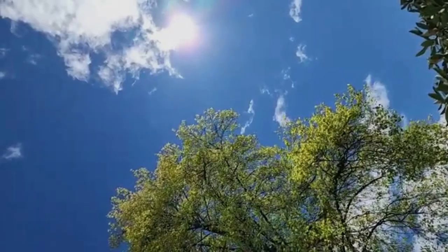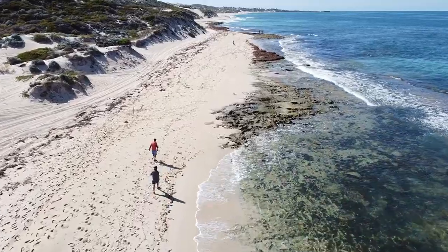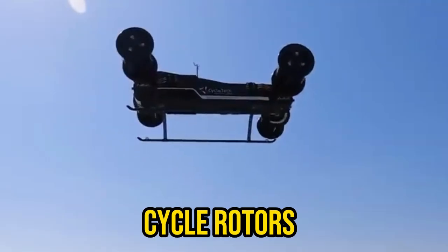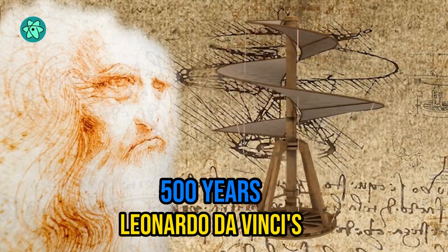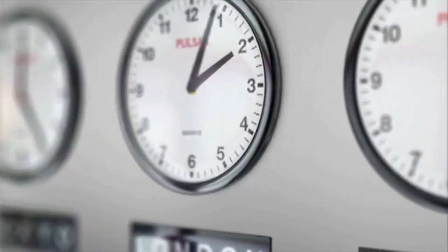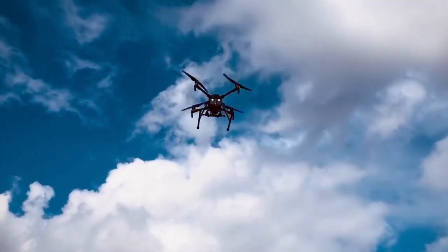Hey there, folks! Look up to the skies! Because today, we're embarking on an exciting journey into the realm of drone propulsion systems. We're talking everything from cycle rotors to jet engines and even artificial wings. It's like Leonardo da Vinci's wildest dreams come true after 500 years. So, without wasting any more time, let's take a closer look at these remarkable drones and the incredible ways they move through the skies.